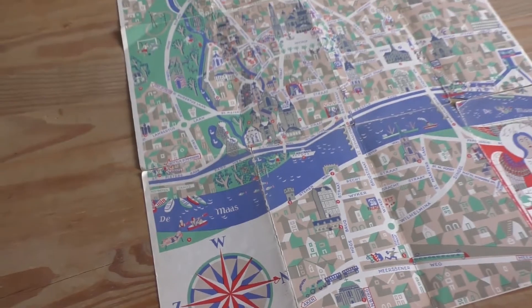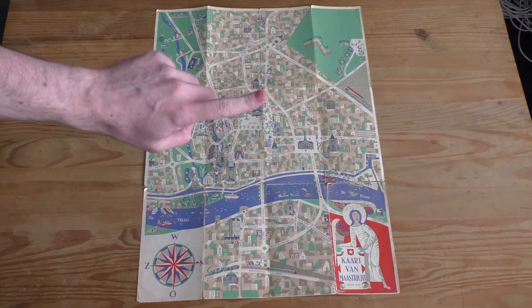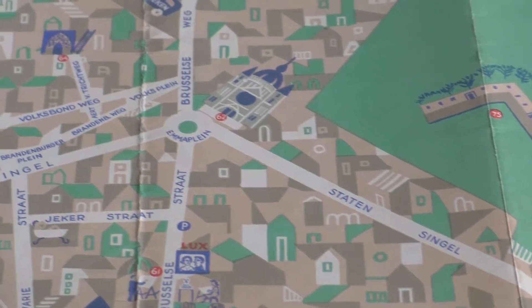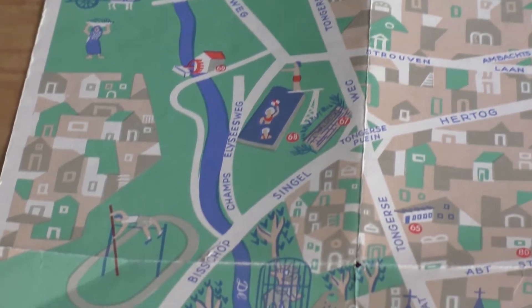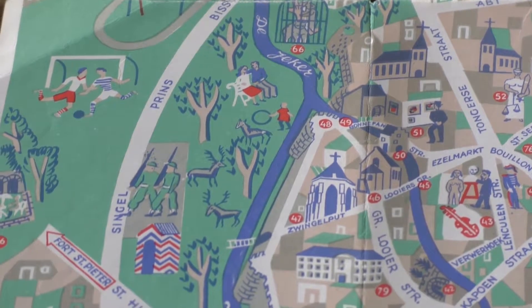Interestingly, the orientation is somewhat odd — it's drawn as seen from the river, meaning north is to the right of the map. It's such a fun map, made by the VVV, also known as the Dutch tourist information centers. If you're a tourist to Maastricht, this map would be an awesome buy or gift.